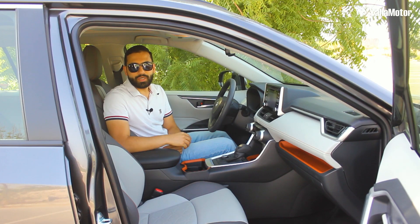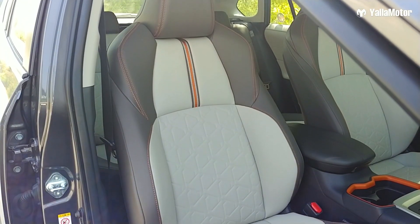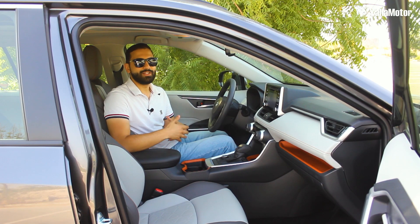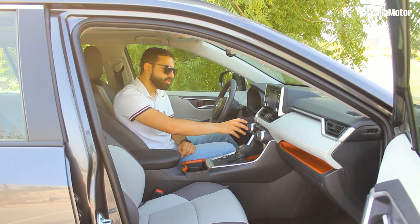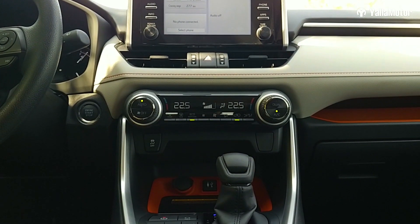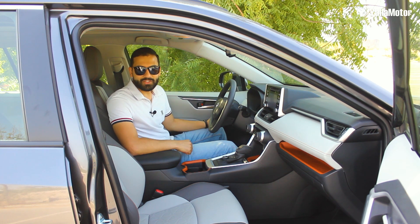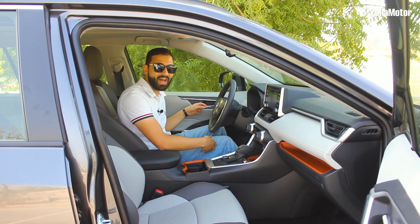On the inside, the RAV4 Adventure is filled with plenty of cheerful colour. There's two-tone leather on the seats, two-tone leather on the dashboard, and bright orange accents highlighting certain elements around the cabin, giving it a very bright and youthful feel. The design is also very simple and uncluttered with large rubberized rotary controls and buttons placed exactly where you need them. However, while the colour scheme and design are great, the quality of materials could be better. There's still a lot of exposed hard plastic.